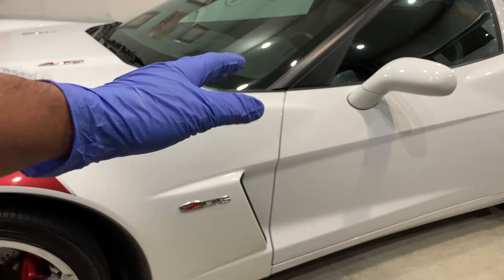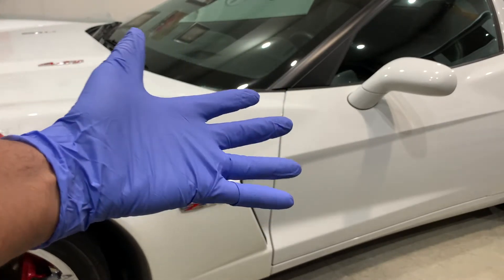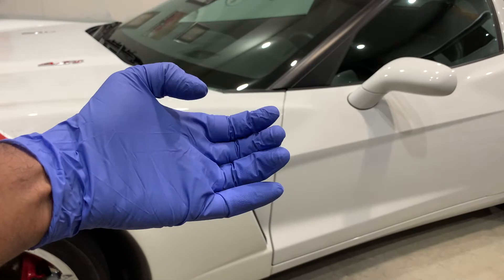Bottom line — personal protection is key. So keep your gloves on when detailing both the inside and outside of the vehicle.